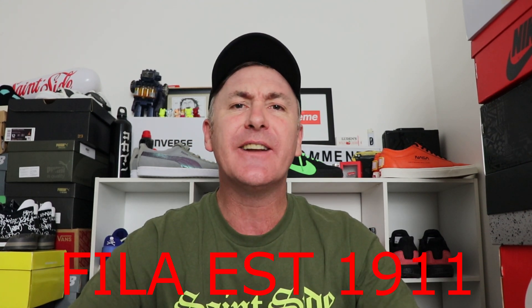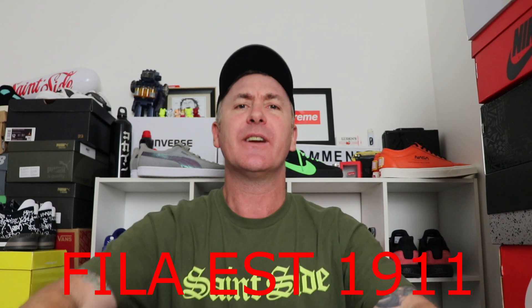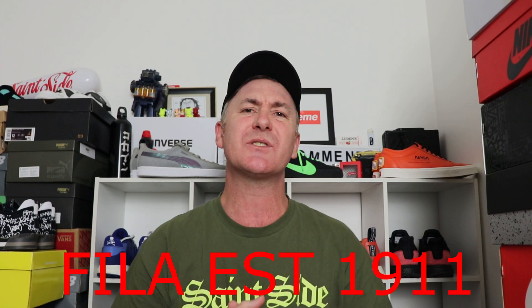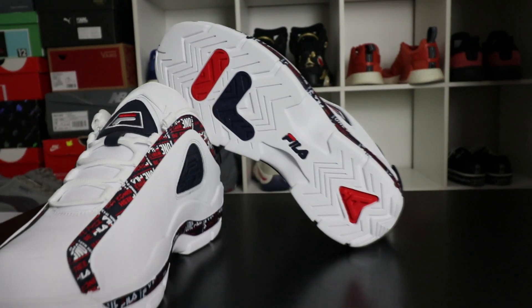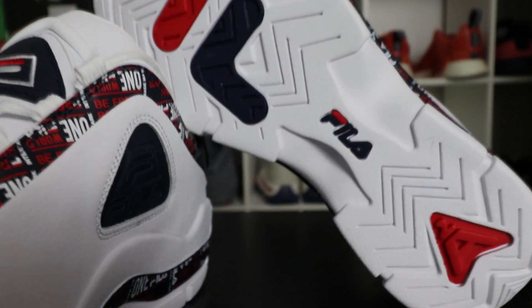Fila is an OG brand which started over a hundred years ago, yes they are that old. They started in Italy, first doing apparel. The first move into sports was tennis, and then they later moved into basketball in the early to mid 90s.